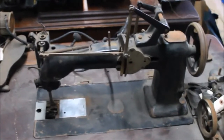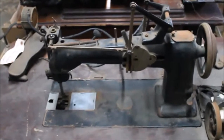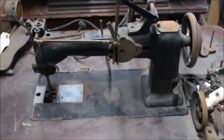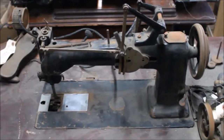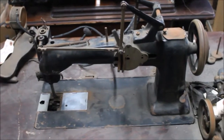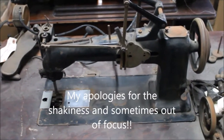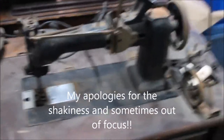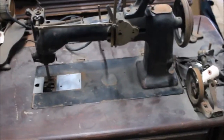Welcome to another short video from Sew Purty Workshops — spelled S-E-W-P-U-R-T-Y, the way we say it in Kentucky, not 'pretty' like Madea would say it. This turns out to be a really unique machine.